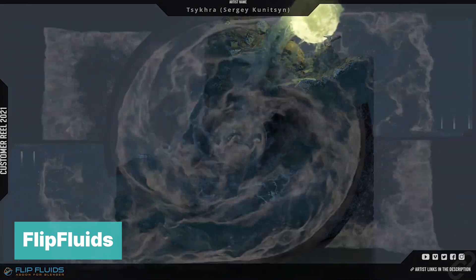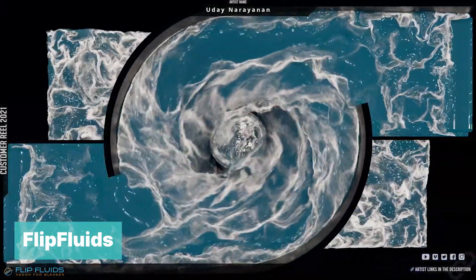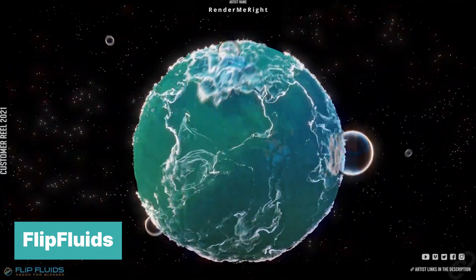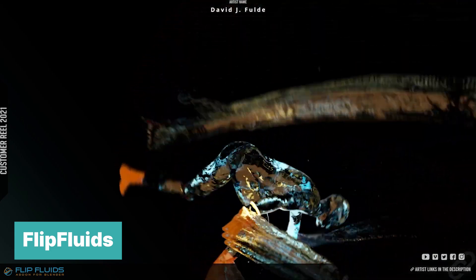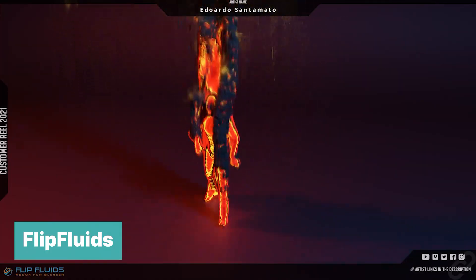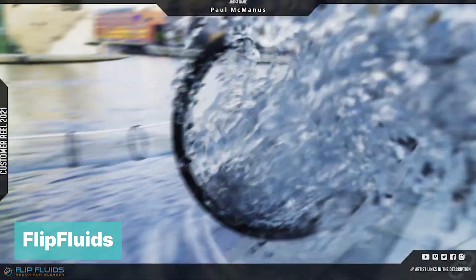If that is not enough, there is FLIP Fluids, a tool that helps you set up, run, and render liquid simulation effects all within Blender. Their custom-built fluid engine is based around the popular FLIP simulation technique that is also found in many other professional liquid simulation tools. The FLIP Fluids engine has been in constant development since 2016 with a large focus on tightly integrating the simulator into Blender as an add-on — it just feels like a native Blender tool.